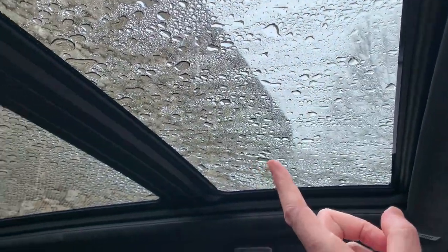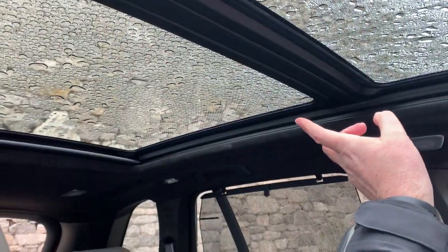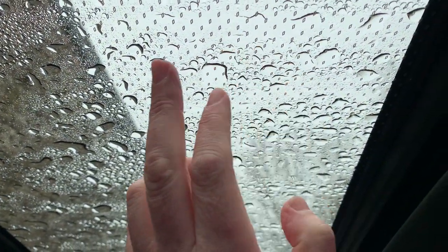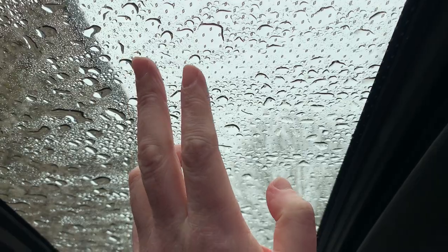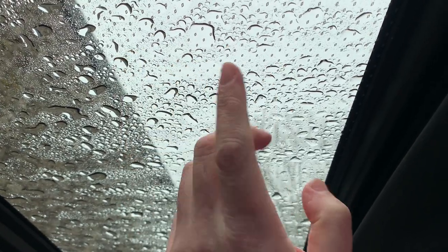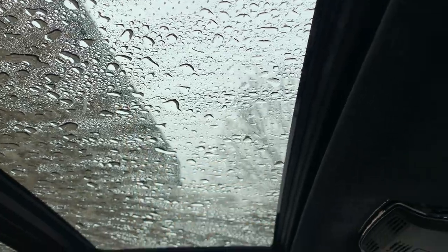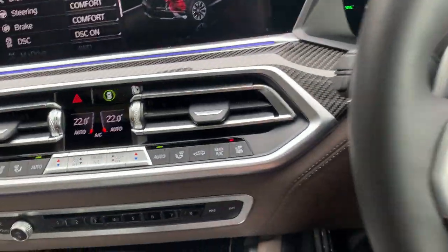The headlining on this car is Alcantara — it's like a suede finish, very nice. You've got the panoramic glass roof: the front part opens and the rear is fixed. You can see these little dots in the headlining — at night these will light up with whatever colour you've set for your ambient lighting, which is quite a trick feature.